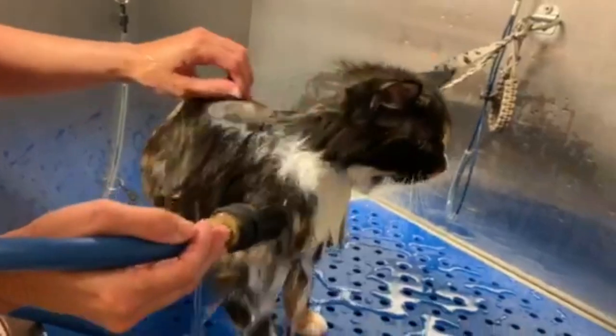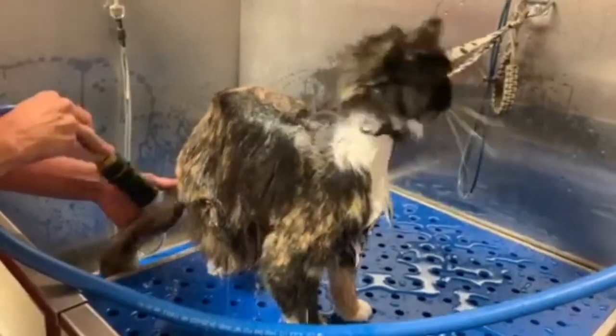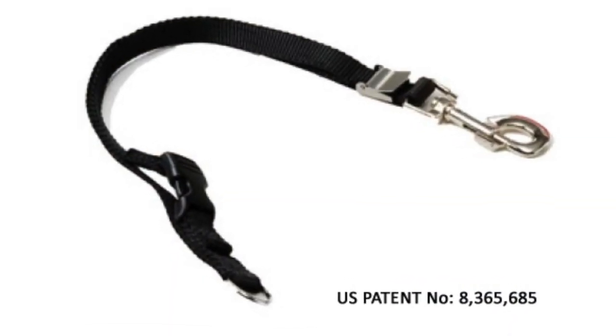It's loosening up all the dirt and stuff that's against their skin in their coat. And then we're going to give them a good bath. Now take notice: I am using a groomer's helper grooming loop to keep Livy where I need her in the tub.